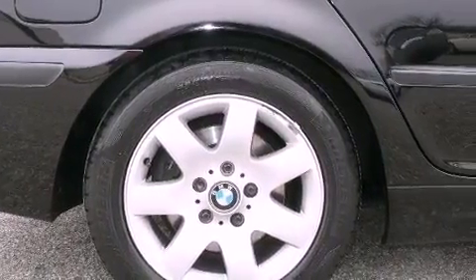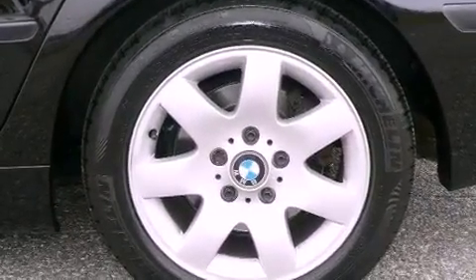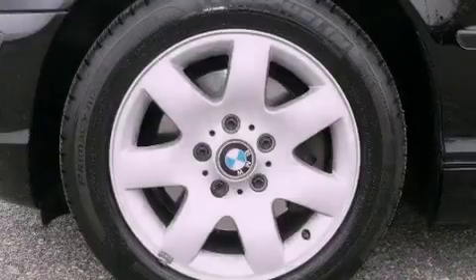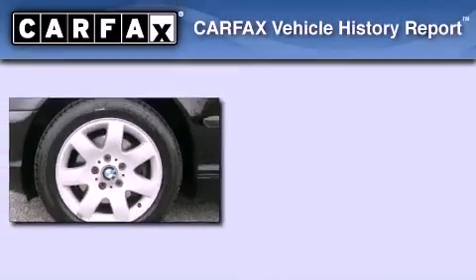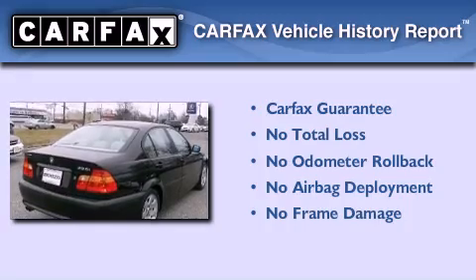BMW individual composition, fog lamps, an anti-lock braking system, air conditioning with automatic climate control, and alloy wheels. Not to mention that this BMW qualifies for the Carfax Buy Back Guarantee.